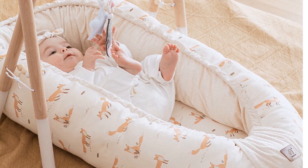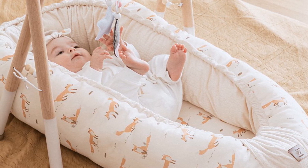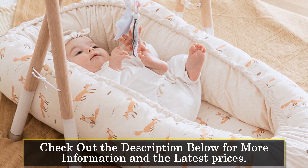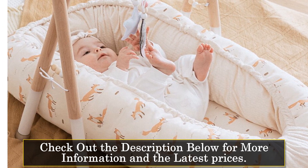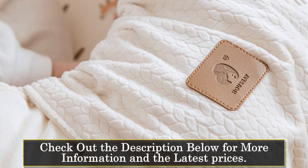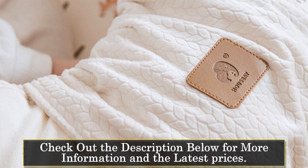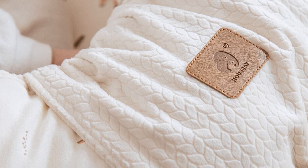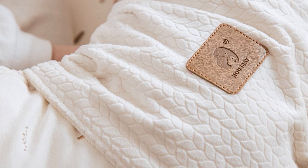The Baby Nest features a soft and breathable blend of polyester and cotton materials, ensuring optimal comfort for your baby. The gentle and cozy sleeping surface provides a soothing environment, helping your little one feel secure and relaxed. The sturdy construction and supportive edges of the baby bed offer a safe space, preventing accidental rolling and ensuring your baby's well-being during sleep.